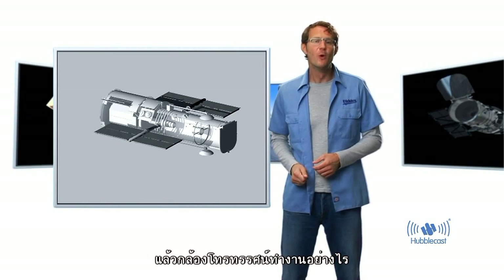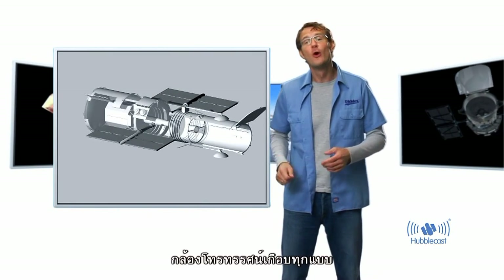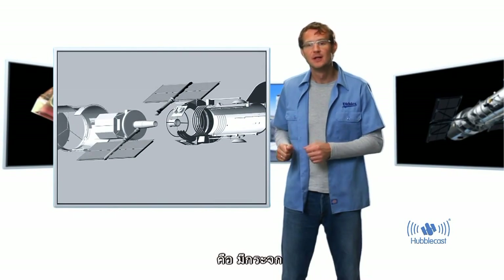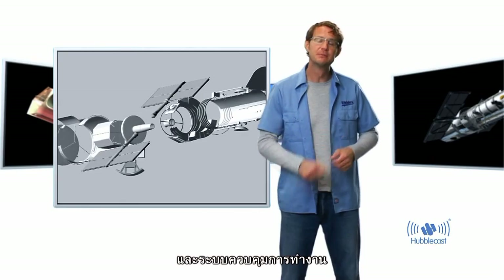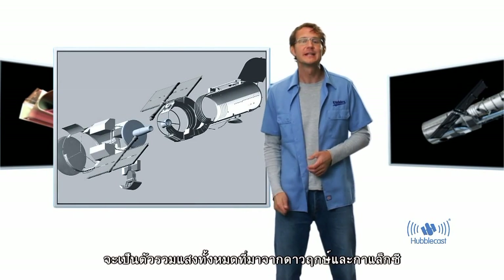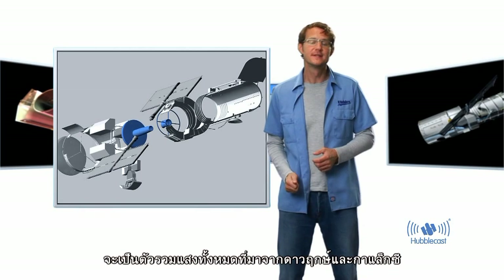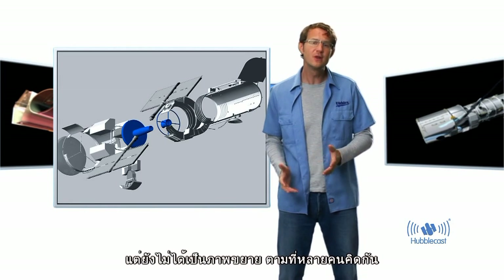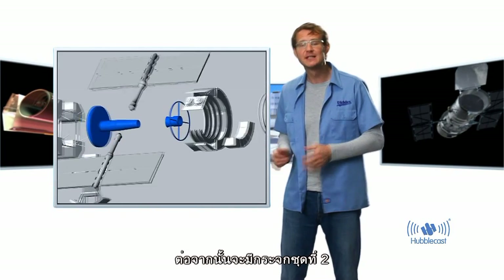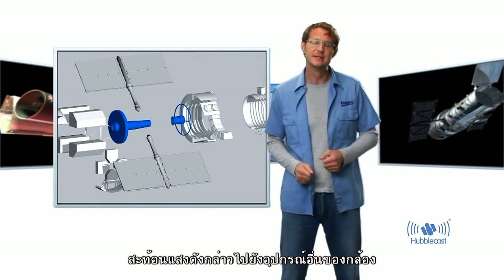So, how does a telescope work? Common to almost all telescopes, regardless of size or purpose, is that they have a mirror, some instruments, and a few supporting systems. The main function of the mirror is to collect as much light as possible from distant stars and galaxies — it is not to magnify anything, as many people think. There are also a number of secondary mirrors that send the light to the instruments.